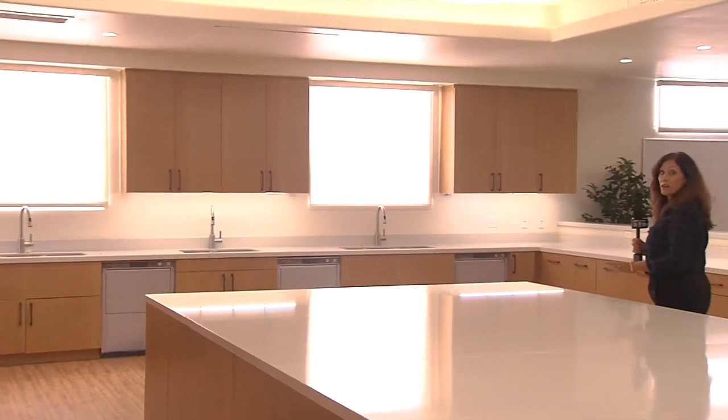Now, this space would be a community kitchen that would be on every floor of Munger Hall, and once again, you'll see virtual windows.